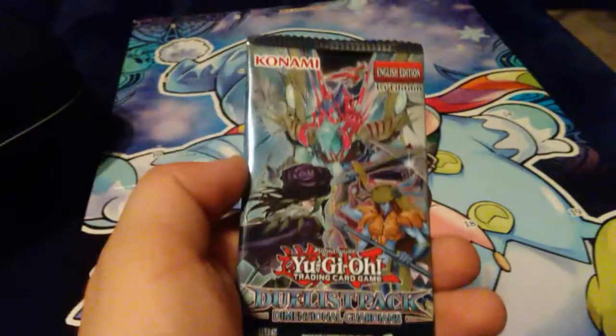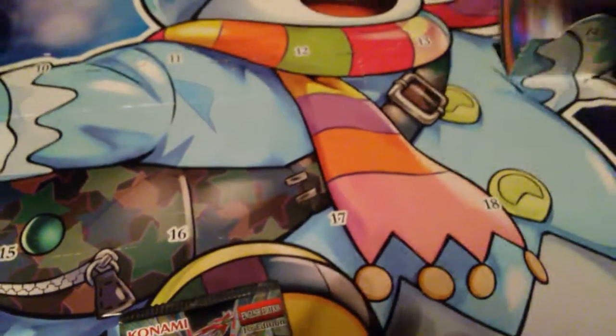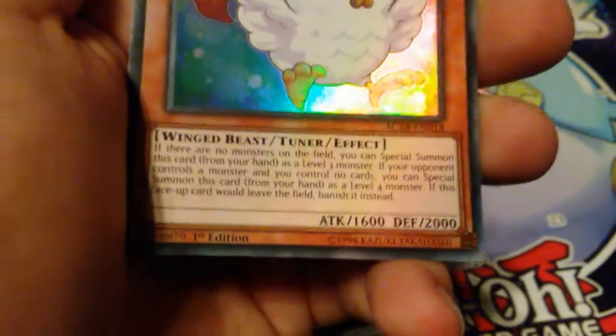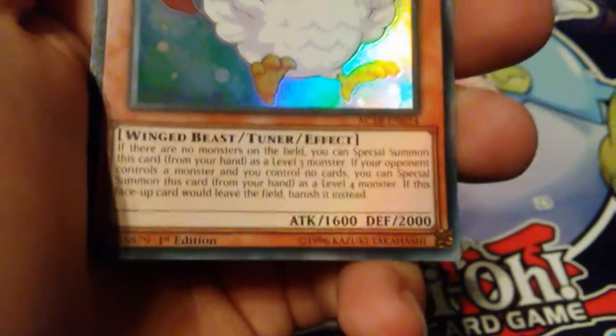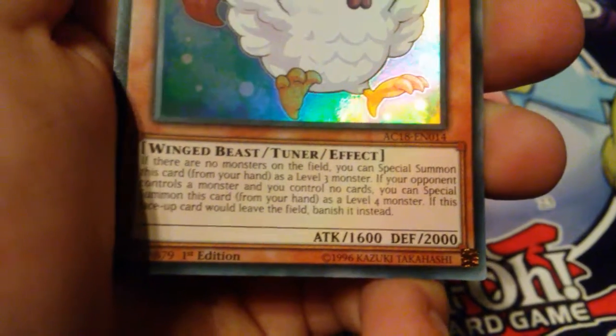Sorry guys, the camera is going and it's a duelist pack, dimensional guardians. So that's pretty cool. Cock-a-doodle-doo is our day 14 card. If there are no monsters on the field, you can special summon this card from your hand as a level 3 monster. If your opponent controls a monster and you control no cards, you can special summon this card from your hand as a level 4 monster. If this face-up card would leave the field, banish it instead. That's pretty cool.